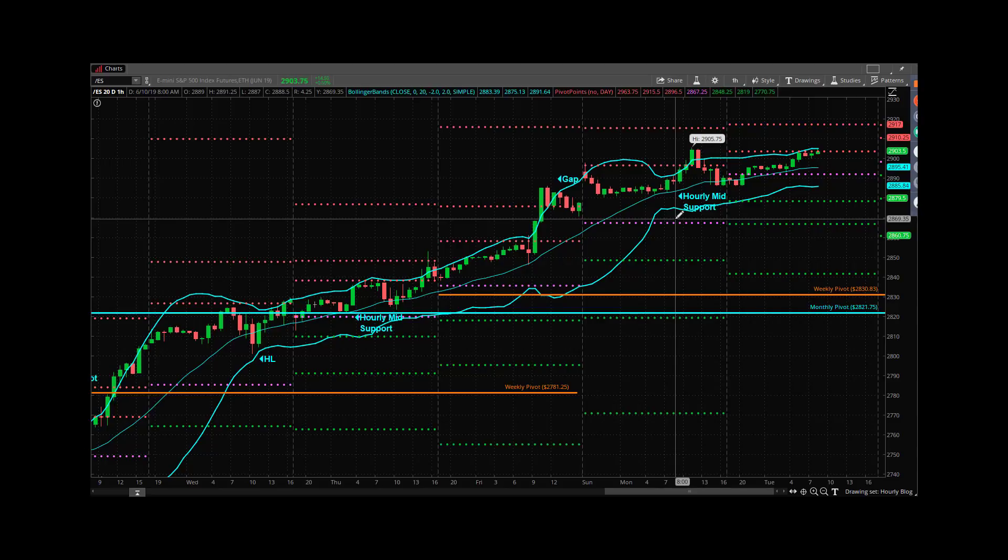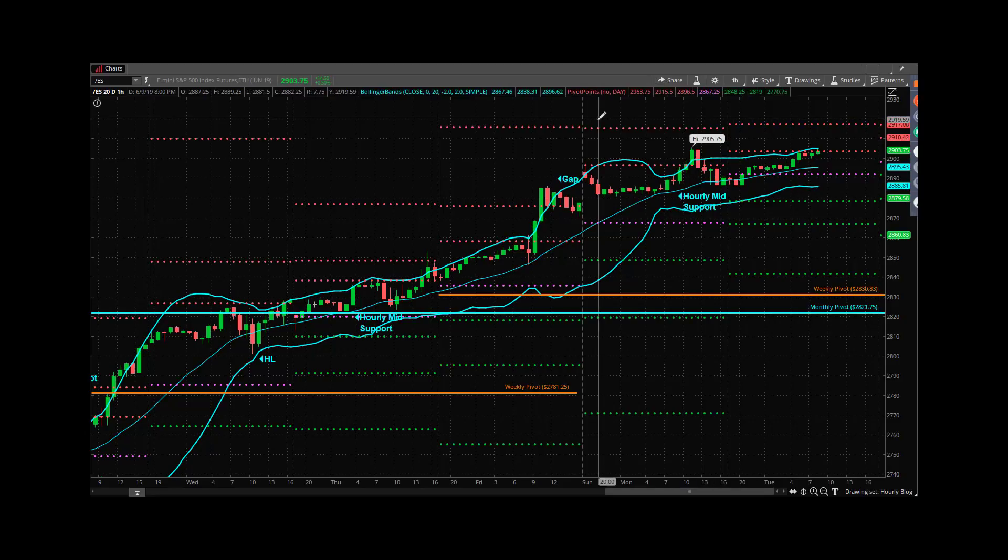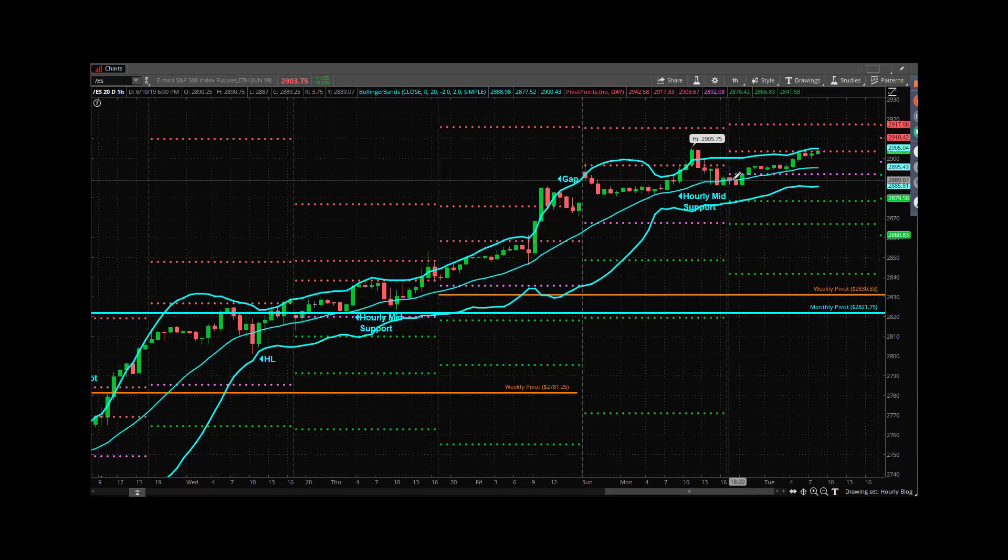Relatively speaking, we did churn. You don't go from 40 and 50 handle range days to a two-handle range day. With the exception of the initial move up off the open, we really just traded between 2888 and 2905, which is under 20 handles — pretty tame for this tape. You look back at Friday, we traded basically from 2840 up to 2886, so this range is muted by comparison. We've had a pretty flat overnight, although it's been steadily walked up.